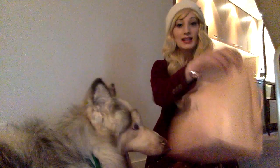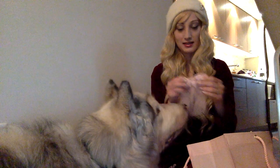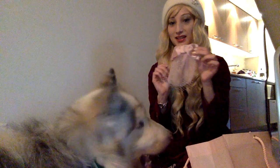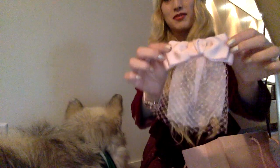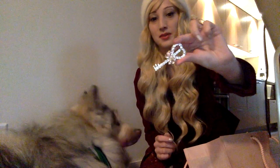Hi everyone, welcome back to our channel! Today we are doing a Liz Lisa haul. The first thing in here is this really cute hair tie that Danny loves. Then we have this little key hair tie as well.